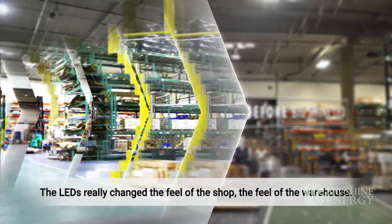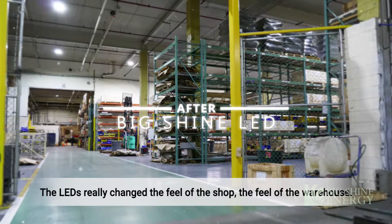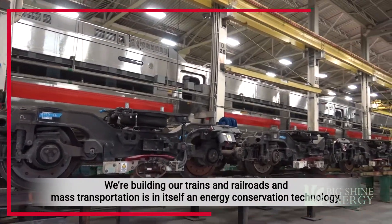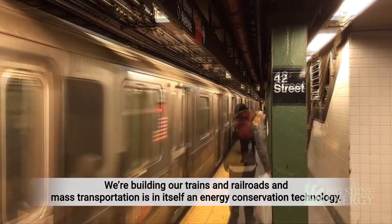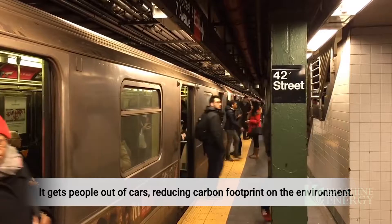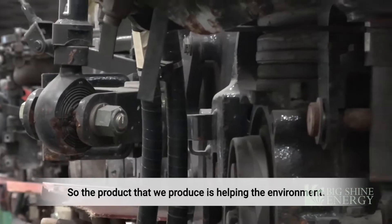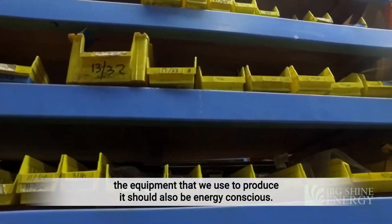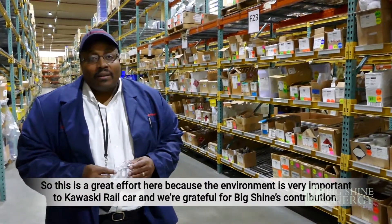The LEDs really changed the feel of the shop and the feel of the warehouse. What we're building are trains, railways, and mass transportation — which is in itself an energy conservation technology. It takes people out of cars and reduces the carbon footprint from the environment. So the product that we produce is helping the environment, and the equipment that we use to produce it should also be energy conscious.